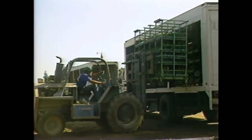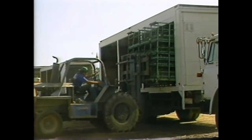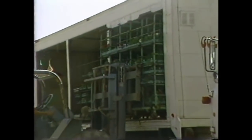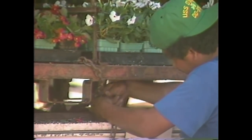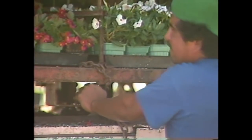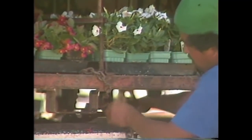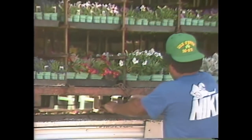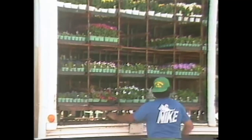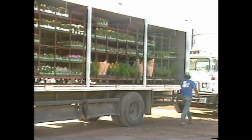Some of our nurseries use bobtail trucks. The large, heavy racks that go onto these trucks are side-loaded with forklifts. There are special chains and locks to secure these racks. If the racks are not secured, they can easily fall over off the truck, crushing anyone who is near.